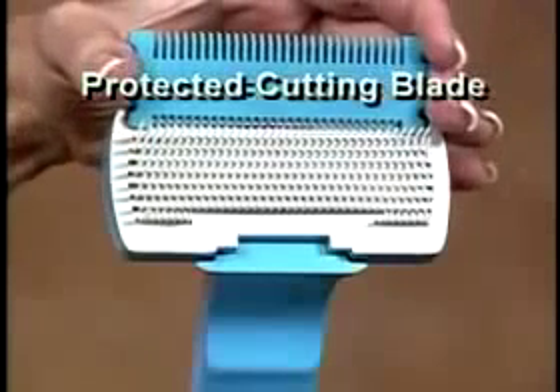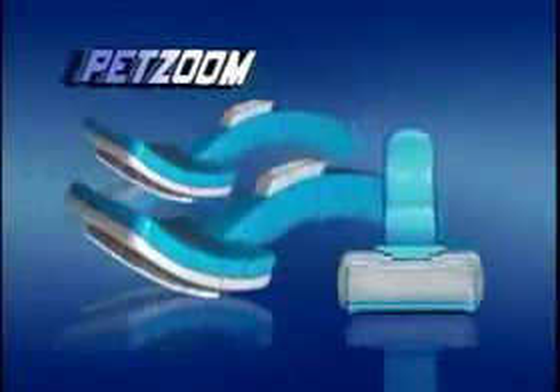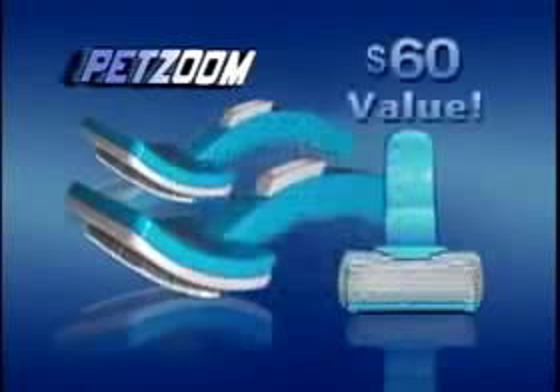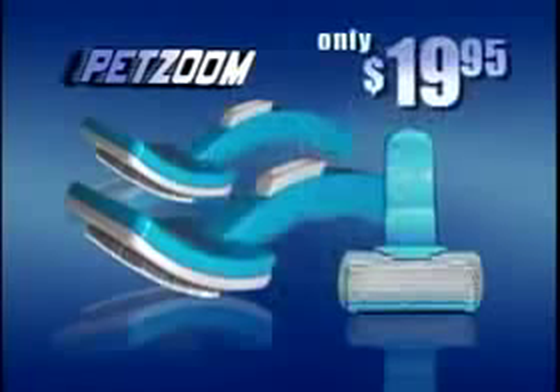But wait — order now and get the professional pet trimmer with a protected trimming blade that painlessly removes hair knots and easily trims anywhere. Order now and get it all: the large PetZoom, the pamper-sized, the adjustable pet trimmer, plus the TV-only limited lifetime warranty. An incredible $60 value, all for only $19.95.